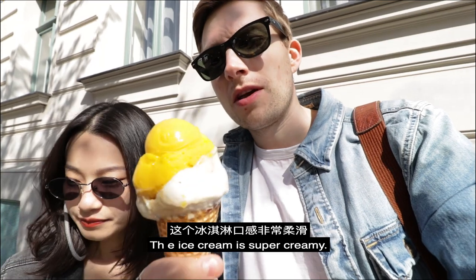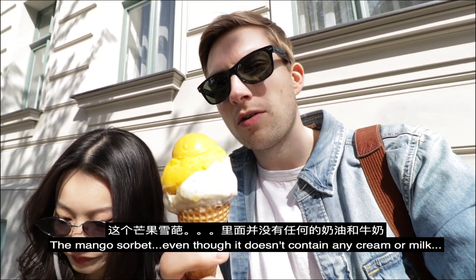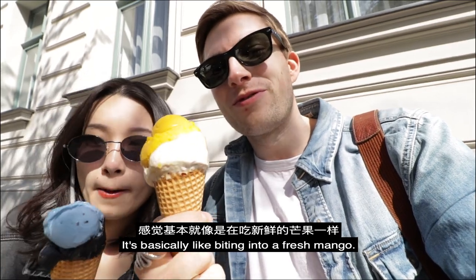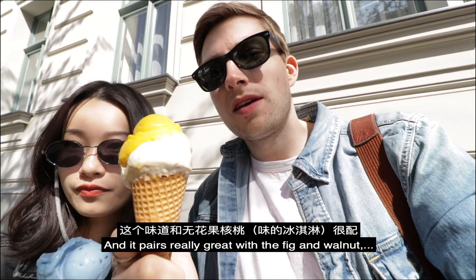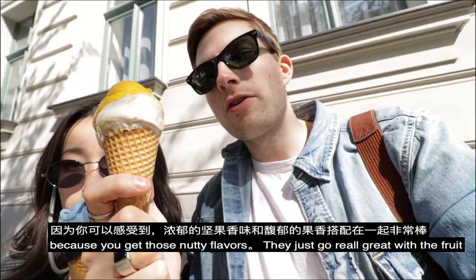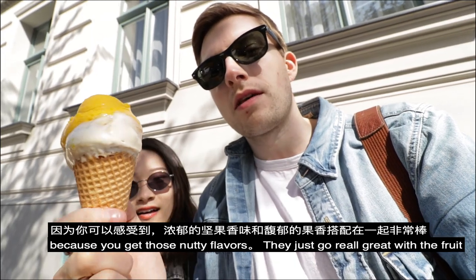The ice cream is super creamy. The mango sorbet, even though it doesn't contain any cream or milk, it's basically like biting into fresh mango. It's really good. And it pairs really great with the fig and walnut because you get those nutty flavors. They just go really well with the fruit.